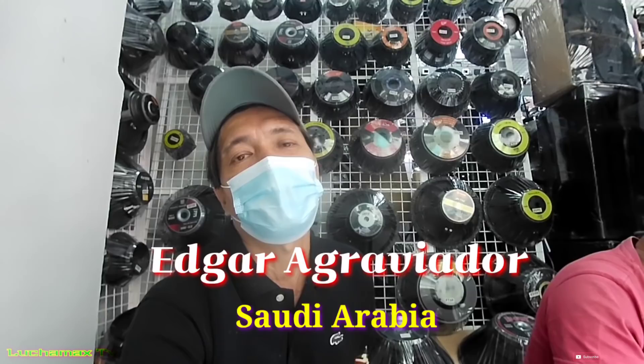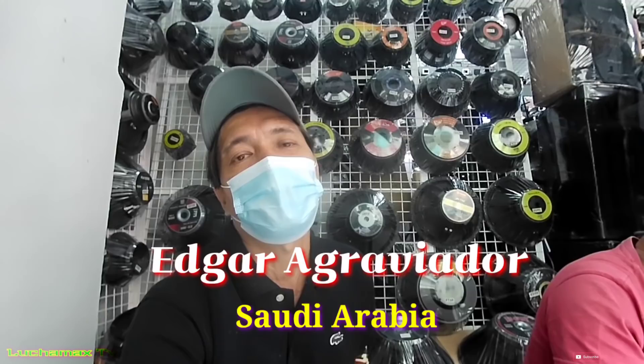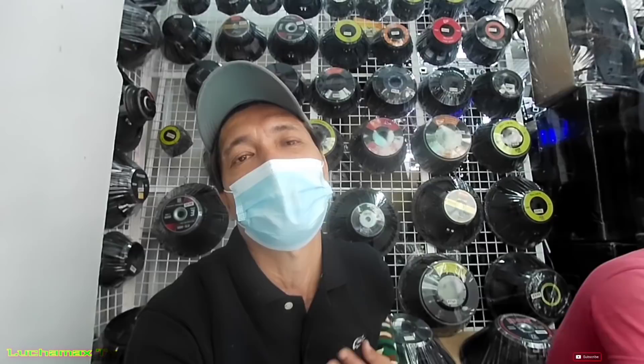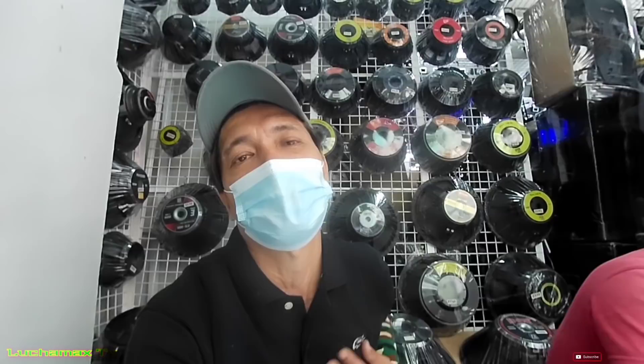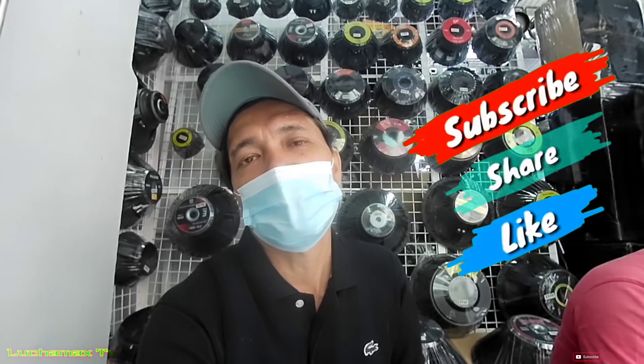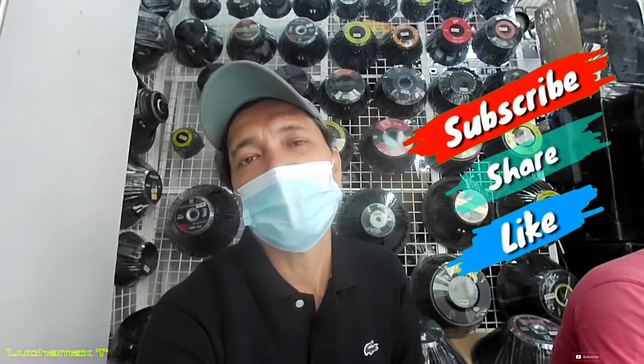Maraming salamat din pala kay Sir Edgar Agrabyador ng Saudi Arabia doon sa pinasuyo niya sa akin kahapon na Tosundra C20. Napadala ko na po papuntang Bangulod by IP Cargo. Maraming salamat, Sir Edgar Agrabyador. At sa lahat ng OFW, mga viewers ko, subscriber ko, ganoon na rin po yung mga viewers ko rito sa Pilipinas. Maraming salamat din po sa walang sawang suporta ninyo po sa aking YouTube channel, Luchamax TV. So mag-start na ako mga boss, pupunta sa GRES Electronics sa Salis Street para i-video ang mga paninda nila. At kung nahanap ninyo na ang dapat mahanap sa aking YouTube videos, huwag kalimutang mag-subscribe, share and like sa YouTube channel ko, Luchamax TV. Magandang umaga sa inyo mga boss. So without any further ado, let's start mga boss.